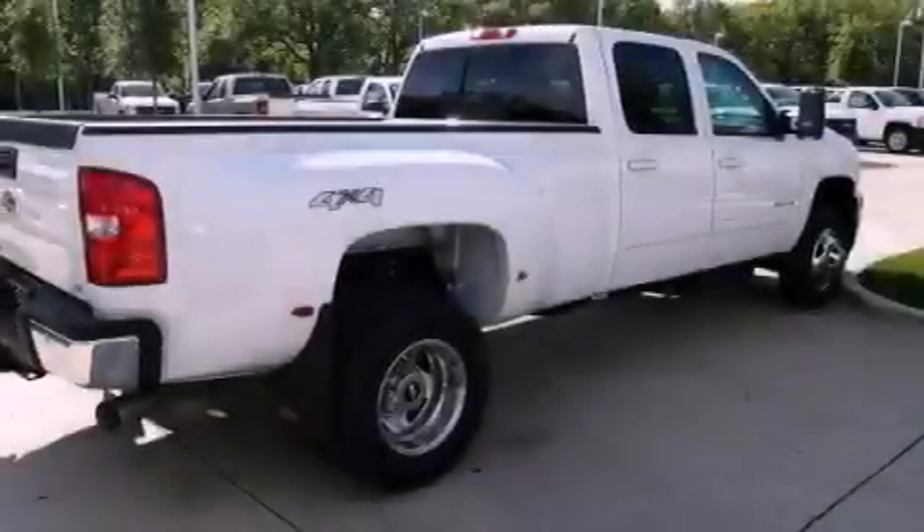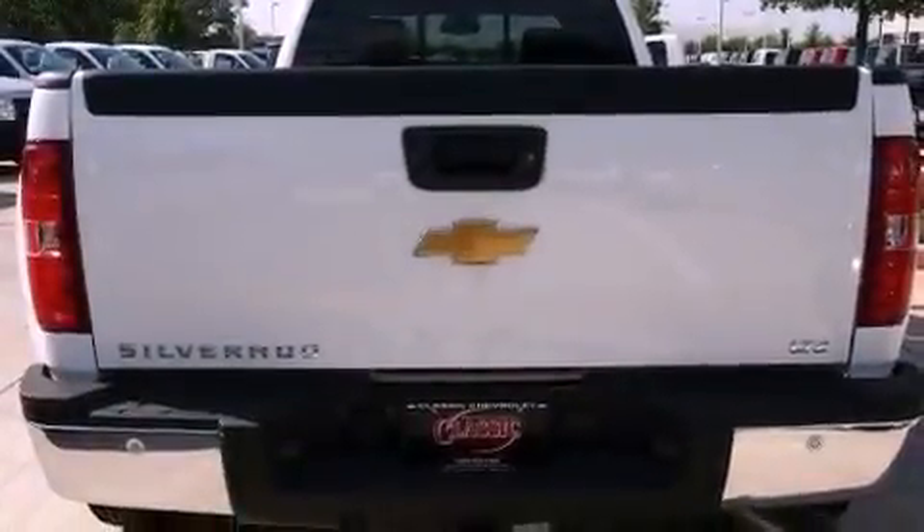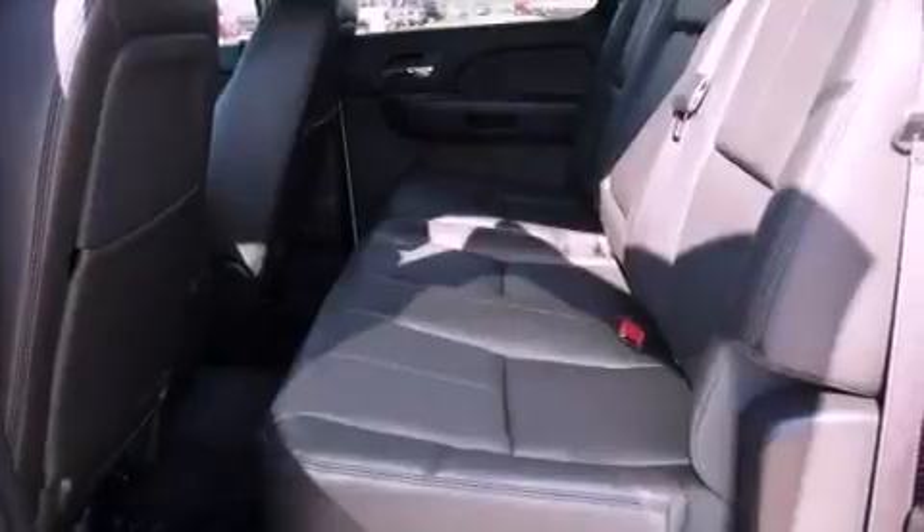A security system, fog lamps, an anti-lock braking system, air conditioning with automatic climate control, and the leather seats provide great support and create an overall luxurious feel.